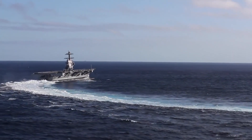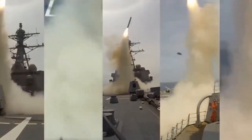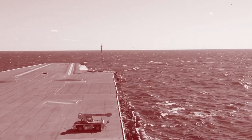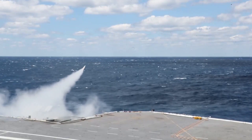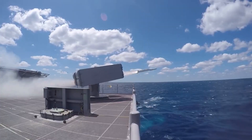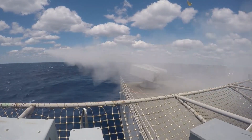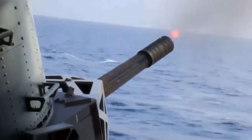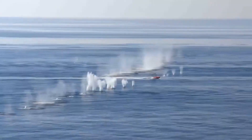In terms of weaponry, the Ford-class carriers are no slouch. They are armed with two launchers carrying 16 Evolved Sea Sparrow missiles each, designed to defend against high-speed maneuverable anti-ship missiles. Additionally, they house two launchers with 21 Rolling Airframe missiles for countering incoming threats. To bolster their defense even further, each carrier is equipped with four 20-millimeter Phalanx close-in weapon systems, forming an impenetrable shield against hostile forces.